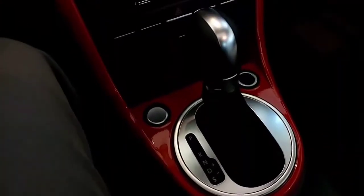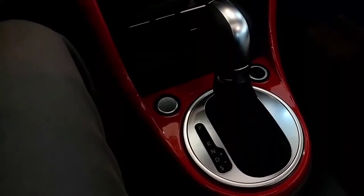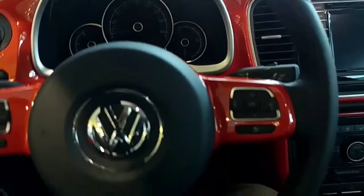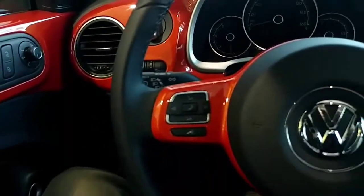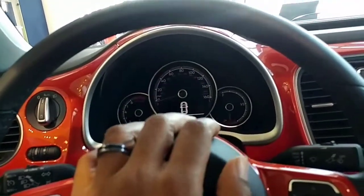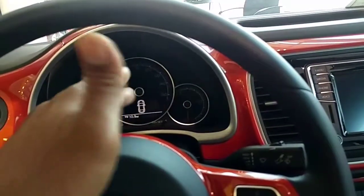There are three different ways to drive the car — this one's automatic but it does have Tiptronic, Sport mode, and Drive. Volkswagen went with a sportier flat-bottom multifunction steering wheel with voice command. Using the controls on the steering wheel, I can actually switch the MFI — multifunction indicator — to show digital speed, miles per gallon, point A to point B, or see who's calling. Lots of options right there.